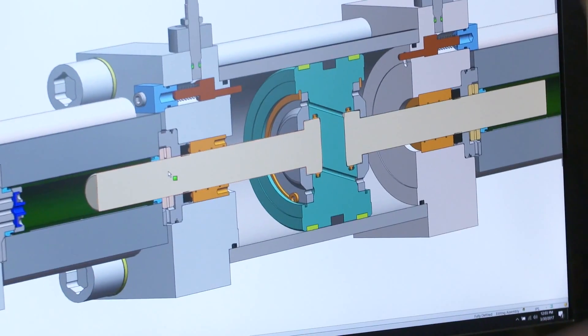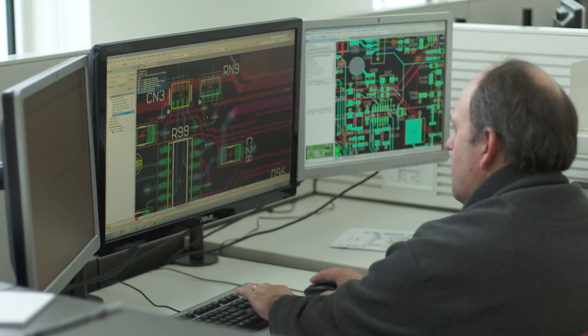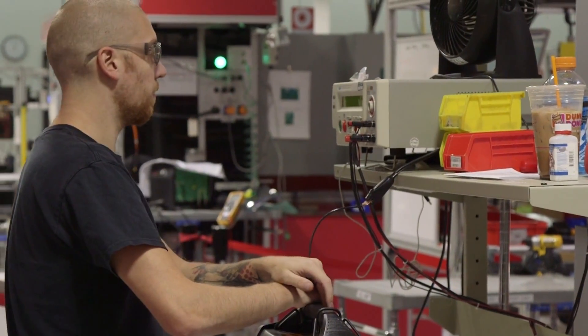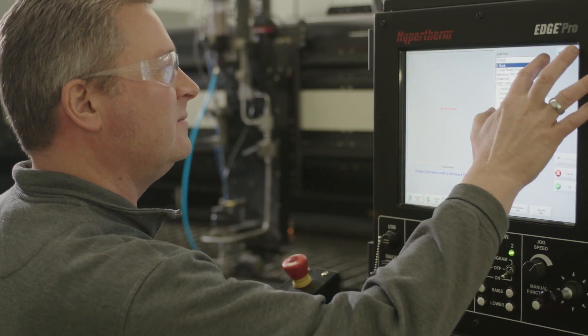Before our products can be built, every part has to be determined and designed, from valves to sheet metal to circuit boards. And making sure our products perform the way they should requires a lot of testing. Testing is an important part of the work that we do.